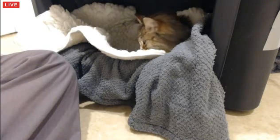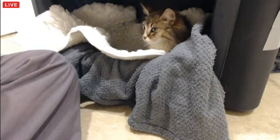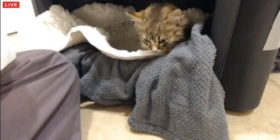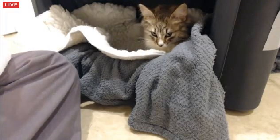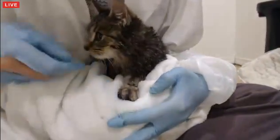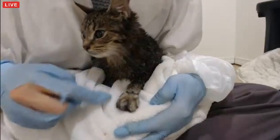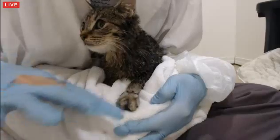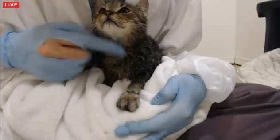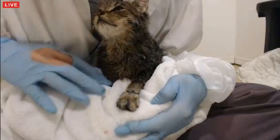I'll show you her paws — so if you guys are squeamish, you may want to just look away for a minute. Let me see if I can get her a little more comfortable. So this is the left side where she had something wrapped around it, and it's still quite swollen — but the swelling is pretty even, so it didn't seem like there were any pus pockets in there.